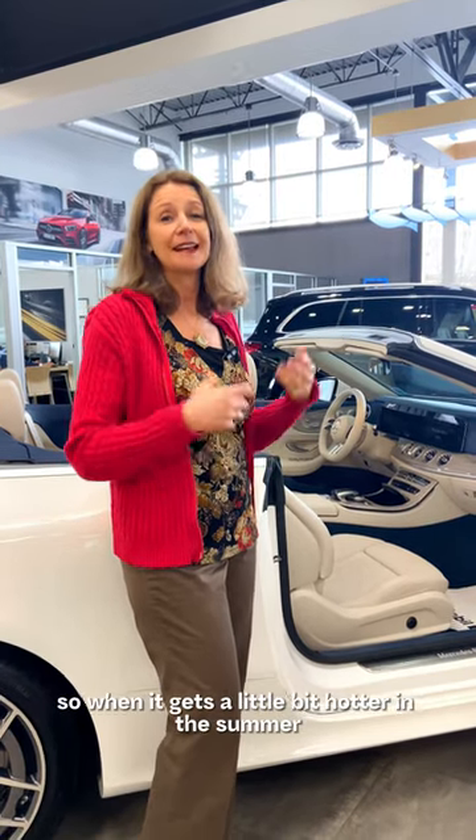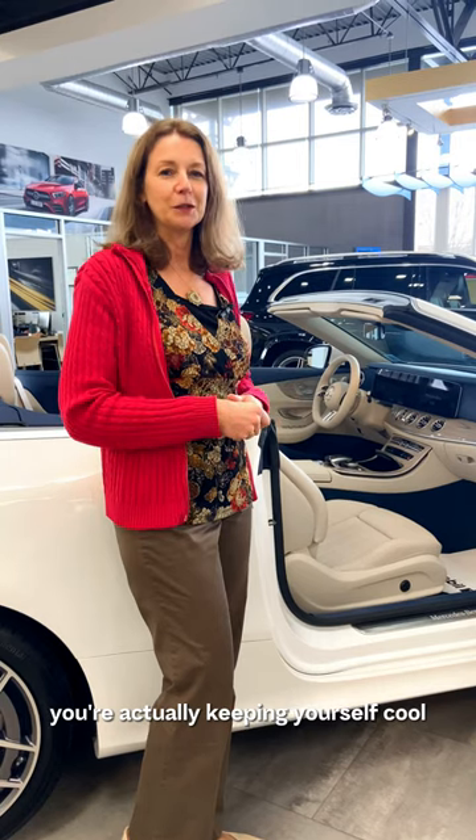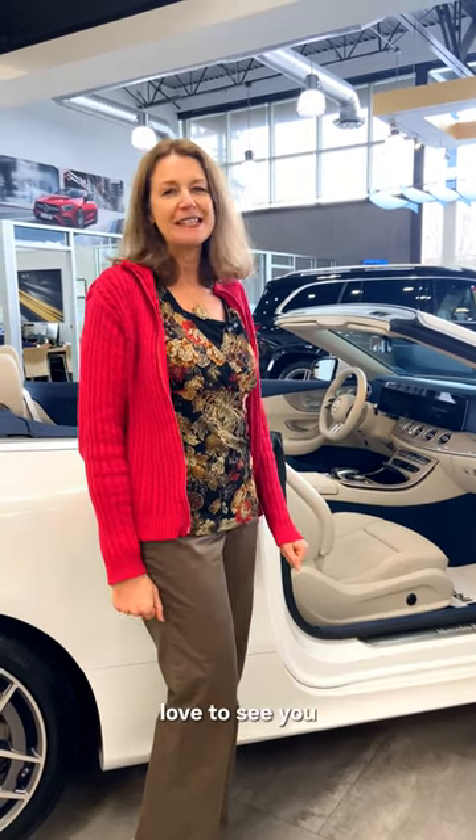Turning on your heated seats — we have ventilated seats as well, so when it gets a little bit hotter in the summer, you're actually keeping yourself cool. So come on down and take it for a test drive. Love to see you.